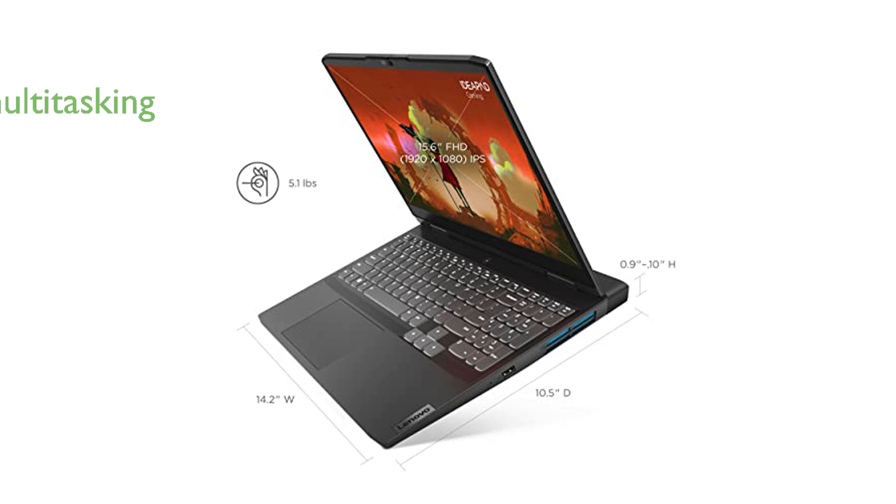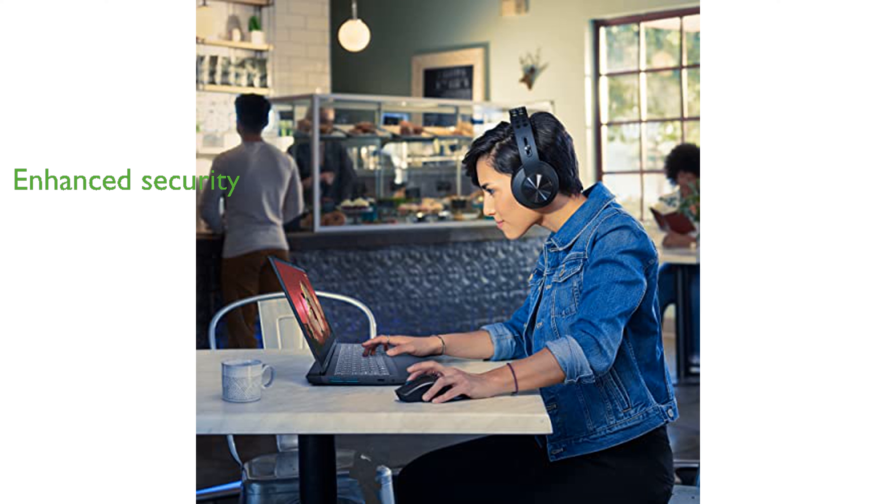Equipped with DDR5 memory and NVMe SSD storage, this laptop ensures quick load times and efficient multitasking. The built-in HD webcam with dual microphones and a physical privacy shutter enhances your connectivity and security.